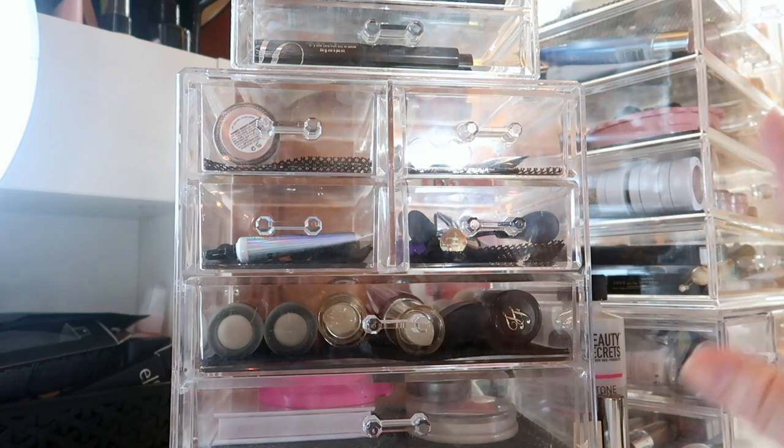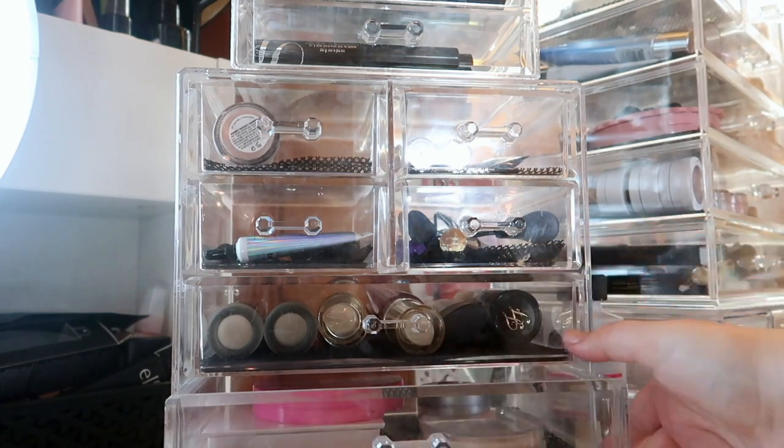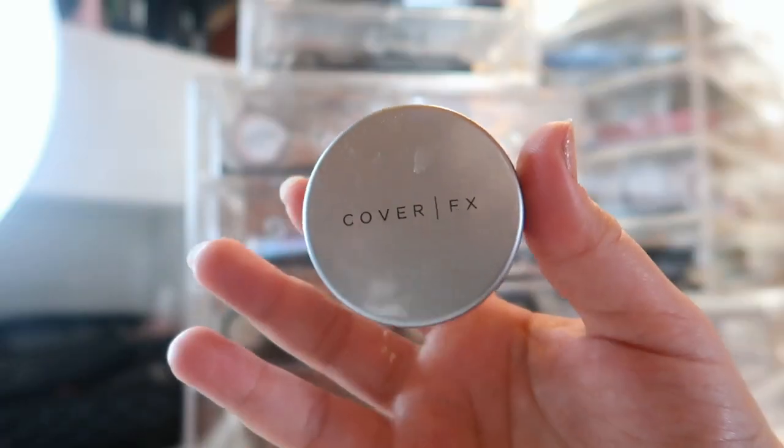If you've watched my channel, you know the very bottom drawer of this set is for my project pan — my Finished Six by Solstice. So let's go one drawer up and look at all my powders for the month.